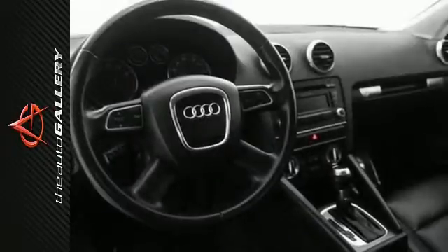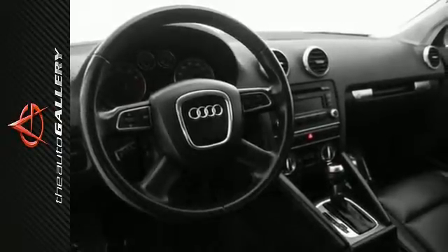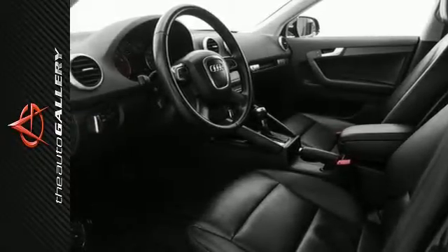Other features include climate control, multi-zone, an anti-theft system, and traction control. Call us today at 855-846-8185 to schedule a test drive in this 2012 Audi A3 2.0T Premium.